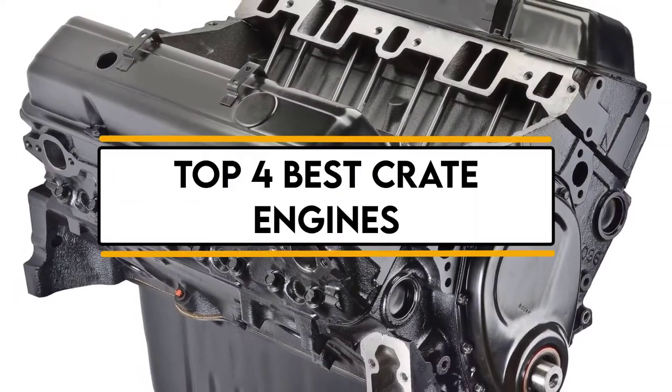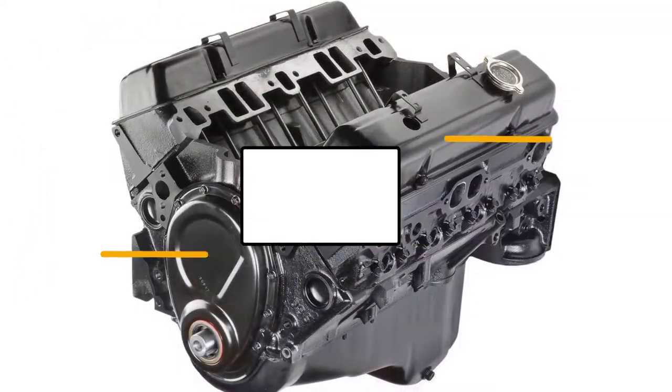In this video, we will discuss the top 4 best crate engines. So let's get started.